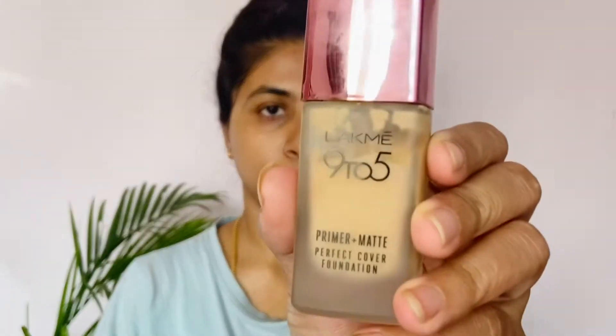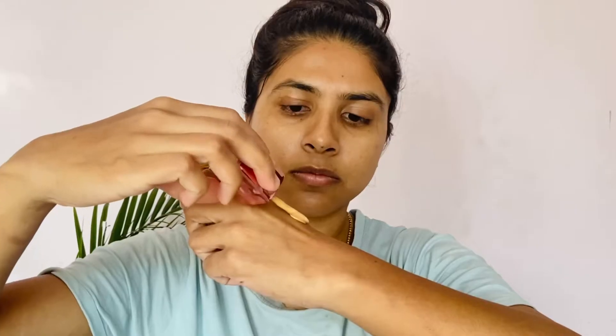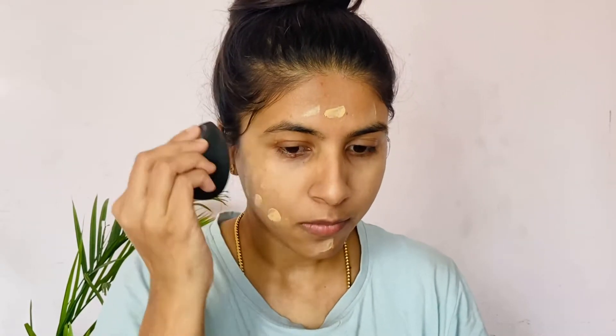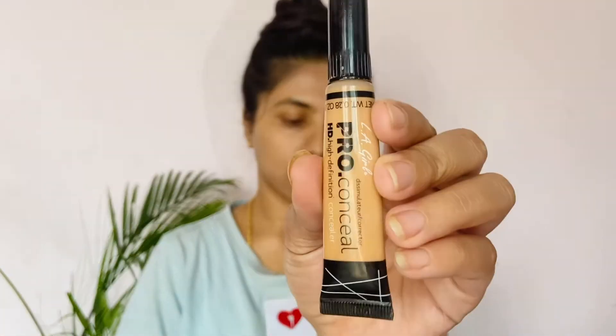Now I start to use my makeup. For foundation, I use Black Me 9 to 5. I use Primer Plus Matte Foundation. I use shade Warm Natural. This is a complete matte foundation, long lasting, perfect for oily skin type. It's a smooth finish and long lasting finish.